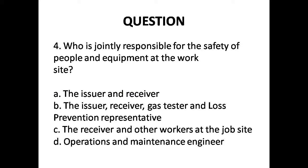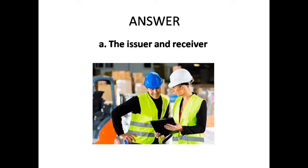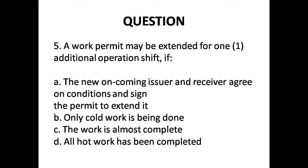Question 4: Who is jointly responsible for the safety of people and equipment at the work site? Options: A. The issuer and receiver, B. The issuer, receiver, gas tester and loss prevention representative, C. The receiver and other workers at the job site. Answer is Option A: The issuer and receiver.